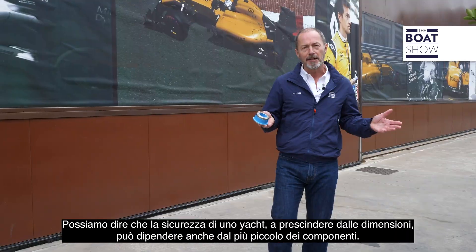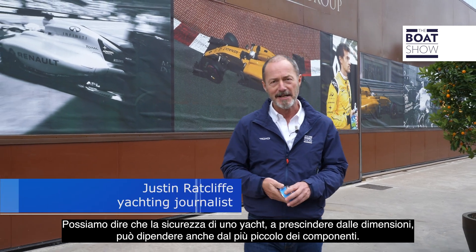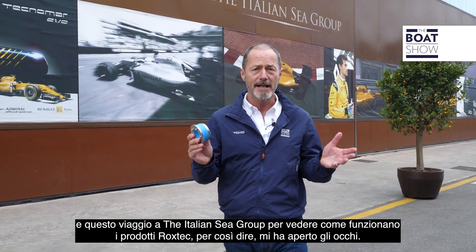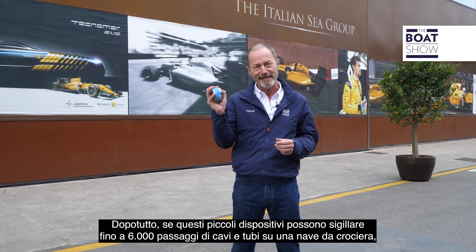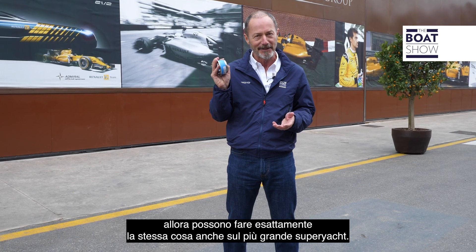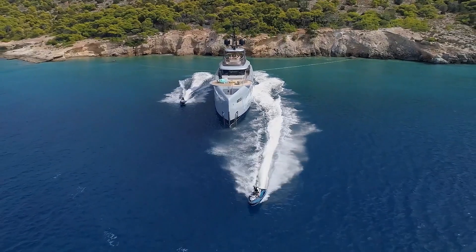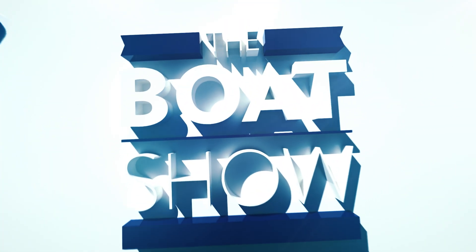I think we've seen how safety on a yacht, regardless of size, can sometimes depend on the smallest of components. It's not something I thought a lot about before, and this trip to the Italian Sea Group to see how the Rockstech products work in situ has been a real eye-opener. After all, if these little components can seal up to 6,000 cable and pipe penetrations on a cruise ship, they can do exactly the same thing on even the largest superyachts.